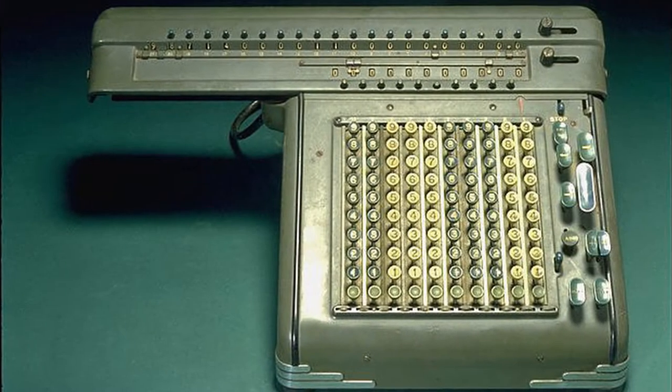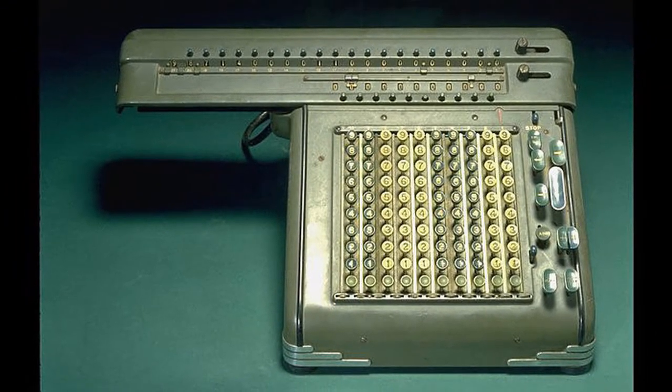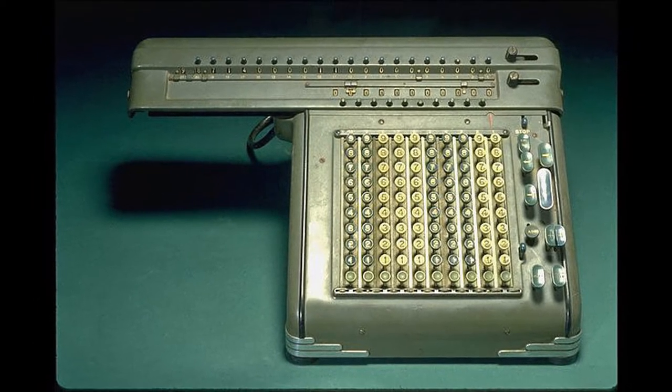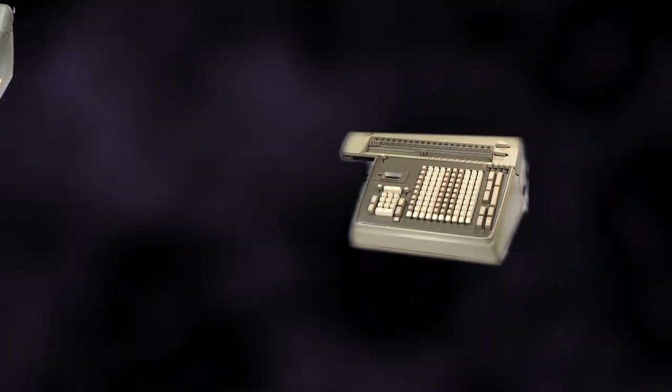Quite the stylish package, the C-10 featured automated division, 10 digits for entry, an 11-digit counter, and a 21-digit accumulator. These machines employed the Frieden Rotoflow one-way drive — a mechanism that, unlike its contemporaries, would not have to reverse the direction of the input force to do different calculations. Without that pause to reverse directions, the one-way drive sped up calculations and allowed for easy usage of a simple electric motor to power the device. Several models were produced in the following years, with most sharing the exact same mechanism with iterative improvements in additional automation and functions.